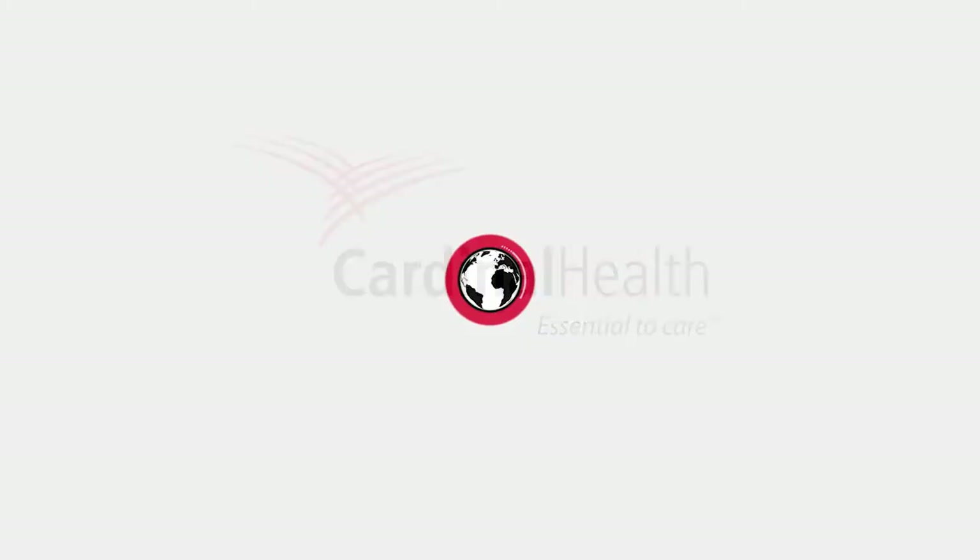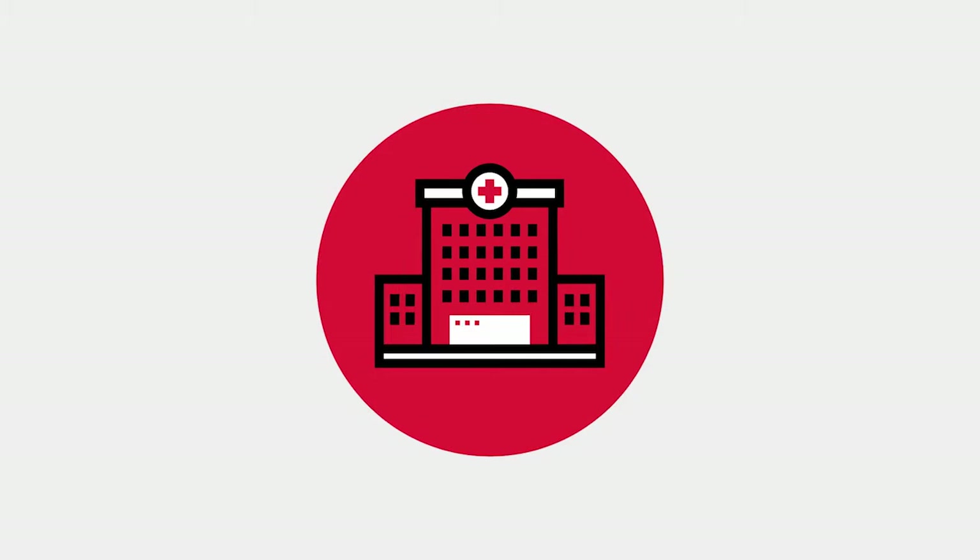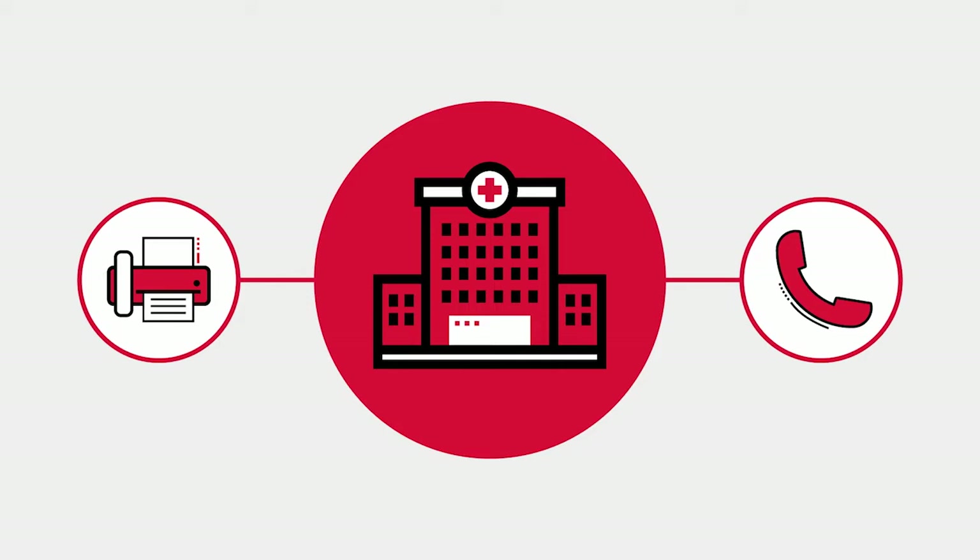We live and work in a digital world, however patient access to essential medicines still relies on highly manual processes like fax and phone calls between payers, doctors' offices, and hubs. That's a problem.